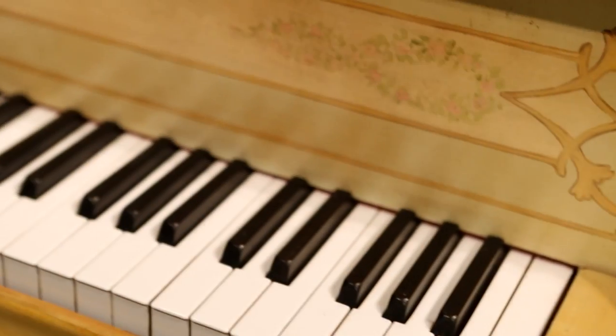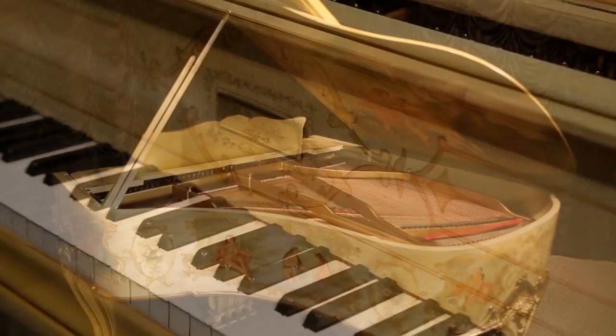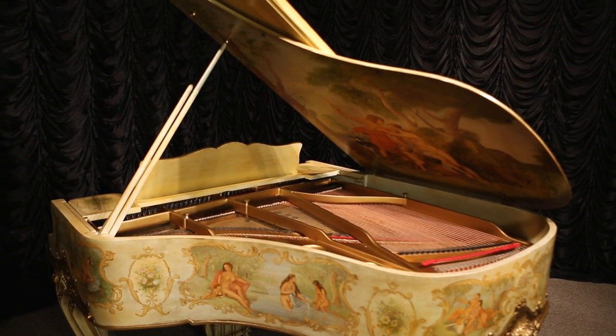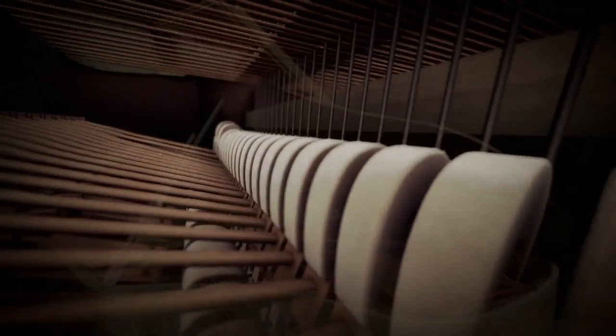Internally restored to like new condition, the overall tone and touch of this piano is superb and would satisfy any accomplished musician, and the original bench is included.